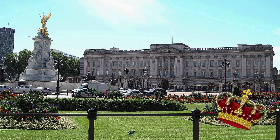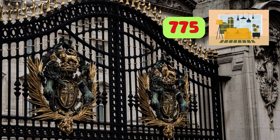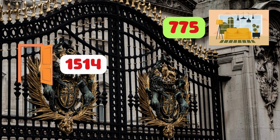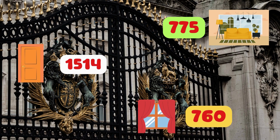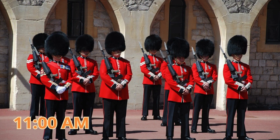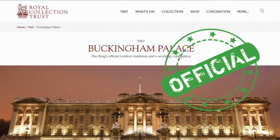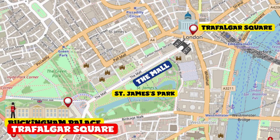Buckingham Palace is the current official residence of the British monarchy and the venue for official ceremonies and banquets. The palace has 775 rooms, 1,514 doors, and 760 windows. Like hundreds of tourists, I admired the traditional changing of the guard. Prices and visiting hours change based on many factors, so it is necessary to check the official website before planning a visit.